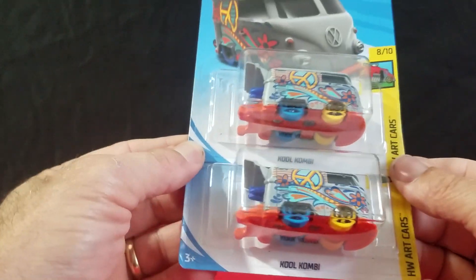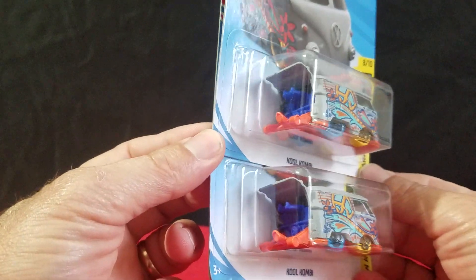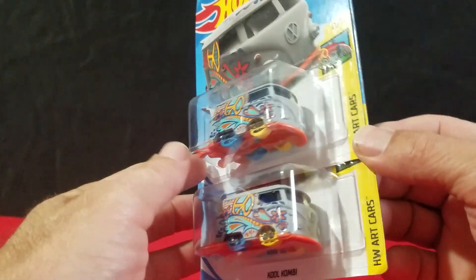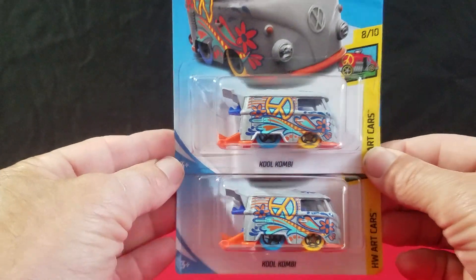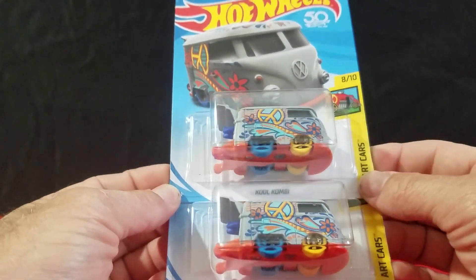Got another Volkswagen — the Cool Combi. We didn't get the hidden treasure hunt, the purple one, never found that one. But we got the gray one, and that's cool. It's a nice little Cool Combi — always like to find one of them.